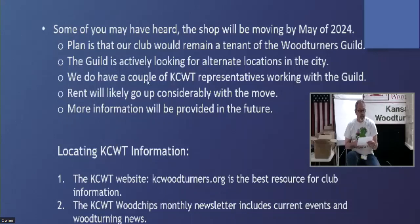The best way to locate information for the club is the website, kcwoodturners.org. We don't have a Woodchips newsletter going out right now because we're short a secretary, but the Woodchips is another way to get information. You can always ask one of the board members — can I get the board members to raise their hands? Any of us can get an answer for you if you've got questions.